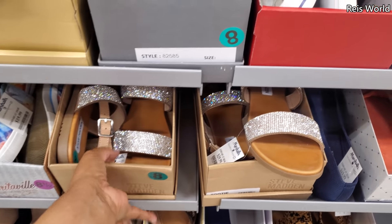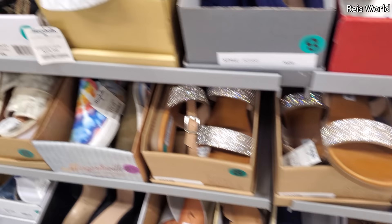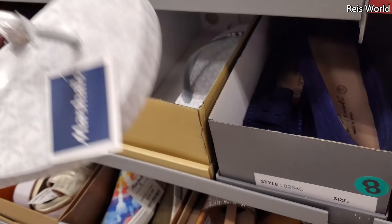Hey everyone, I just stepped into a new Marshalls. So $29.99 here for the blinged out Steve Madden. I know a lot of people are trying to look for those. What do we have? Michael Kors. I want to say $20, but maybe not — these are $25. $25 by MIA.